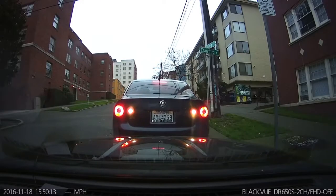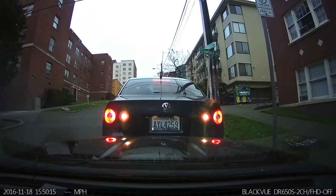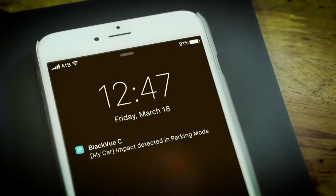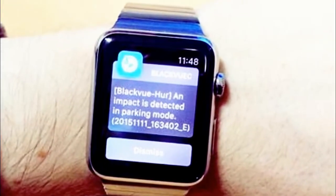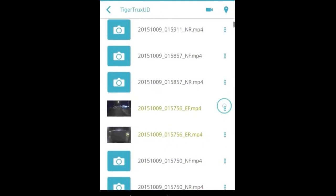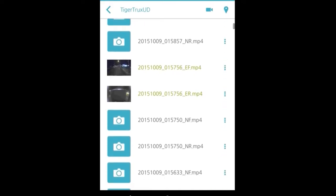If the camera's accelerometer is tripped by an accident or act of vandalism, you will receive an instant notification on your mobile phone or smartwatch. That particular video will be kept permanently on the SD card until you decide to erase the video of the incident yourself using the app. The included video instructions will show you how to share your camera's videos with someone else or with the authorities right from the app.